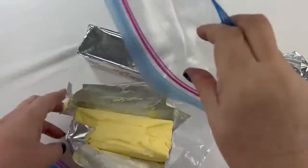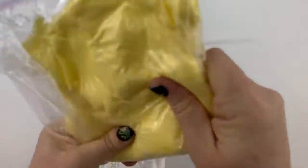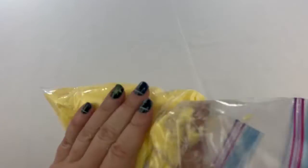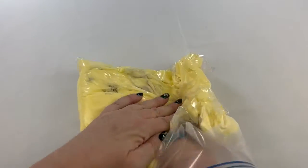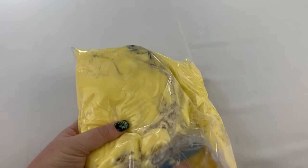Here's how we're going to make our blubber glove. Put as much shortening as you can in the larger bag. Once you get that all in there, put a smaller bag on your hand and push down into the shortening. Our goal is to have a wall of shortening around your whole hand. Once that wall is formed, there's your blubber glove.